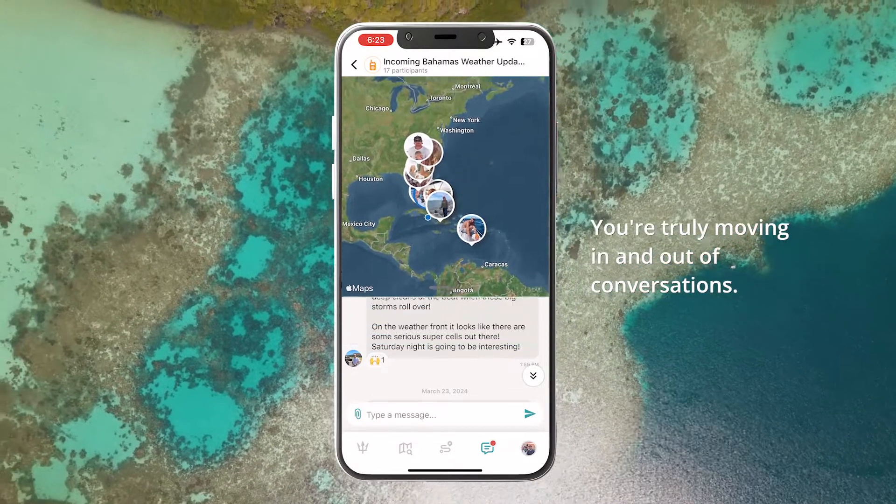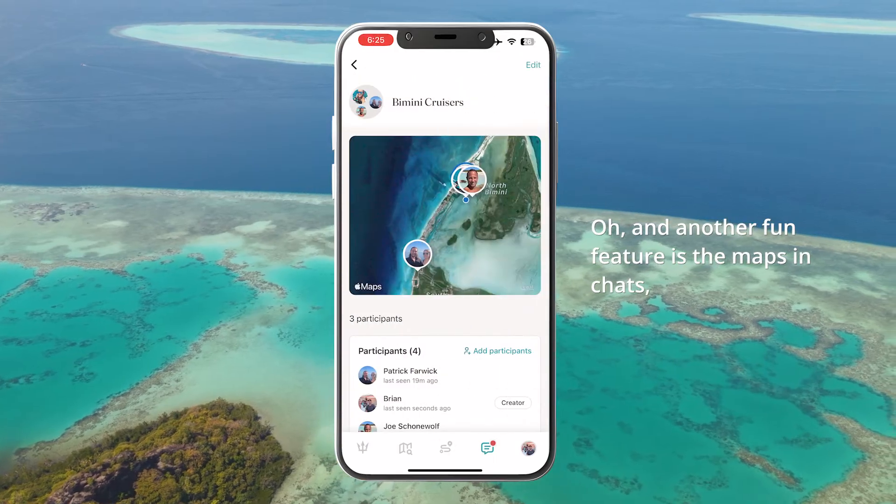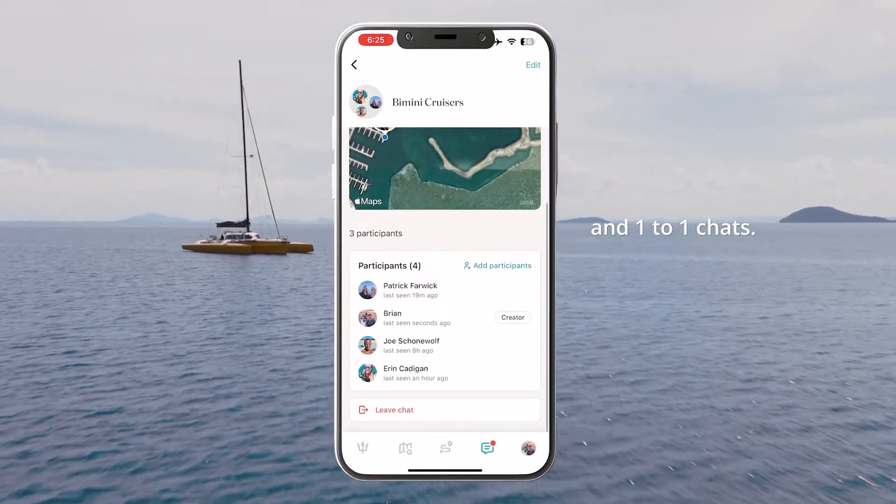You're truly moving in and out of conversations. Another fun feature is the maps in chats, showing you the chat participants' locations in hails and one-to-one chats.